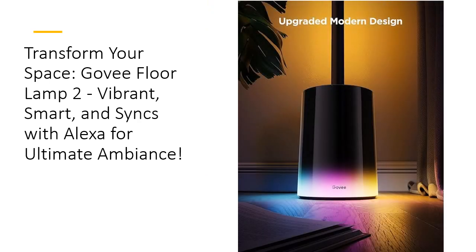What sets the Gavi Floor Lamp apart? It's not just a pretty light — it's smart. With Matter-supported voice control, you can tell Alexa or Google Assistant to turn it on, change colors, adjust brightness, and more, all without lifting a finger. Choose from 80-plus scene modes or create your own DIY mode through the Gavi Home app. From sunset hues to spooky Halloween vibes, this lamp delivers endless possibilities for a dynamic atmosphere.